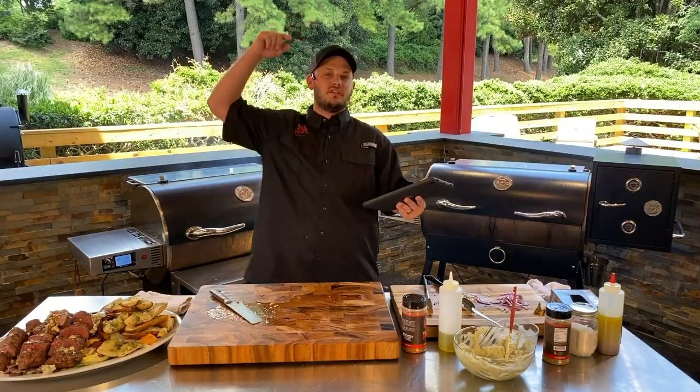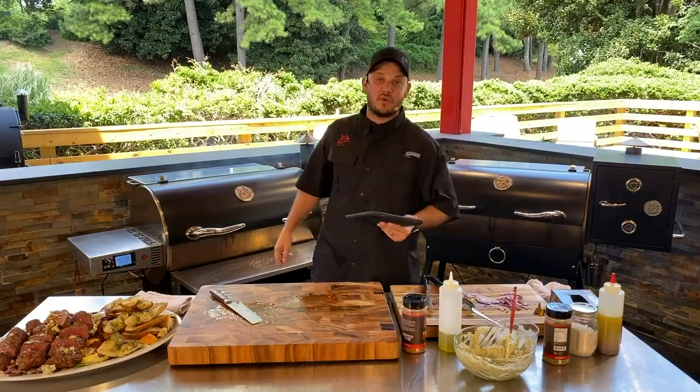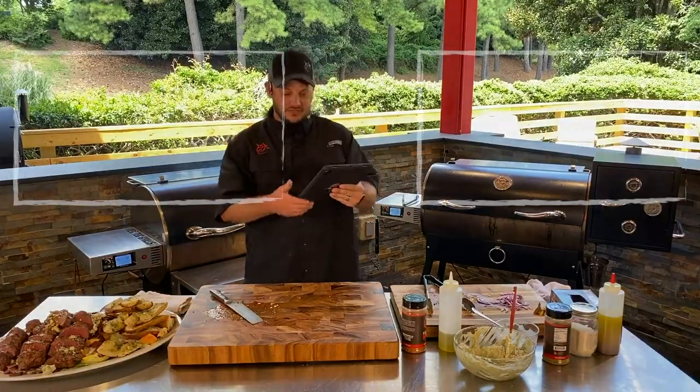From Chef John, myself, and all of us here at the RecTec Grills Worldwide Headquarters — and those of us watching live on the breezeway — we will see you at the RecTec.